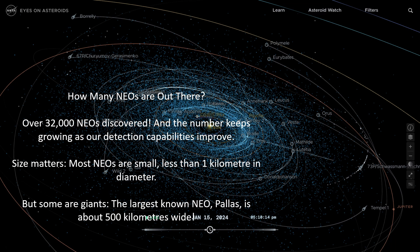How many near-Earth objects are out there? Over 32,000 near-Earth objects have been discovered, and the number keeps growing as our detection capabilities improve. Most near-Earth objects are small — less than one kilometer in diameter — but some are giants. The largest known near-Earth object, Pallas, is 500 kilometers wide.